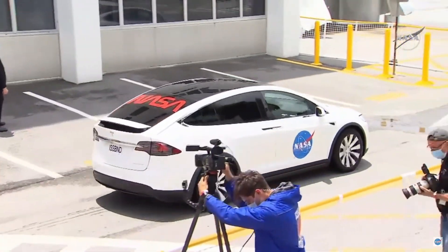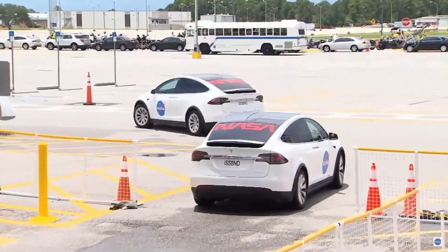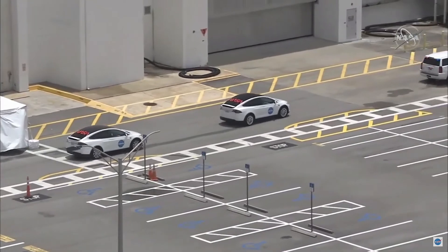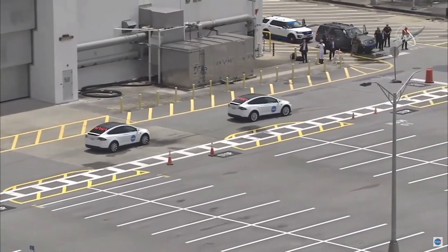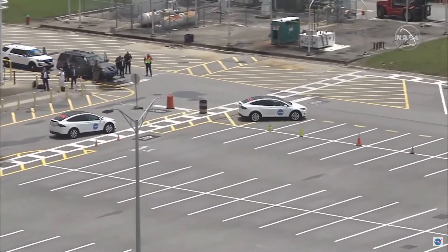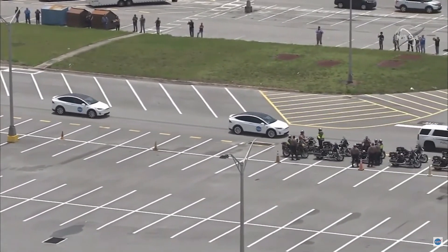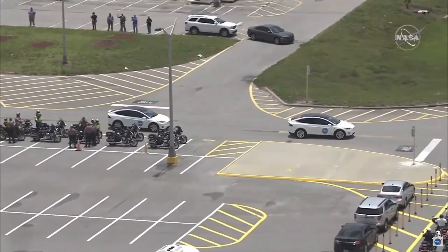As we see the convoy begin the journey to pad 39A, we are thinking about each and every one of you — our colleagues and friends at SpaceX and NASA — who have had a hand in seeing the Crew Dragon commercial crew program come to life. We wish every single one of you could be here up close to see this, but we want you to be a part of this journey regardless of where you are watching today. For the next few minutes while they're making their way to the pad, we want to highlight those people whose hands and words and thoughts built all that we see here today. We hope all of you watching can feel that pride that each of these NASA and SpaceX team members has for today.